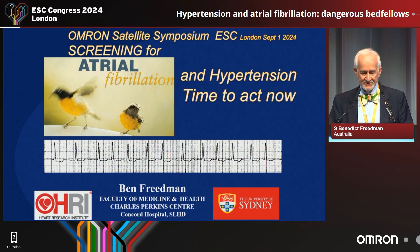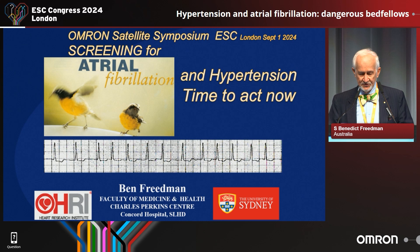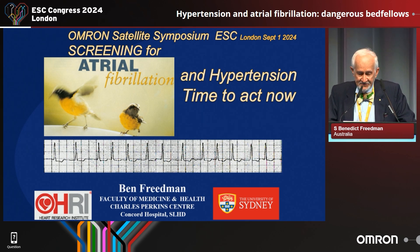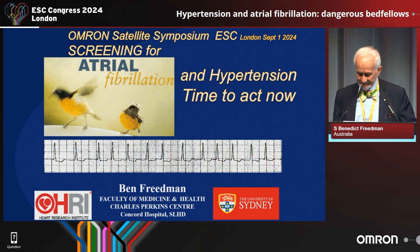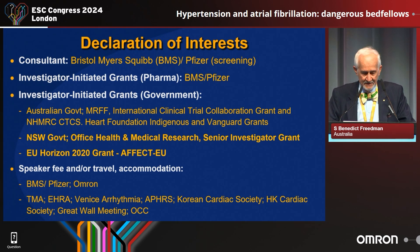You're in the satellite session sponsored by OMRON called 'Screening for Hypertension and Atrial Fibrillation: Time to Act Now.' My name is Ben Friedman. This is the slide of my declarations — you'll notice it includes BMS, Pfizer, and OMRON.